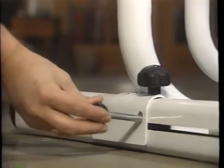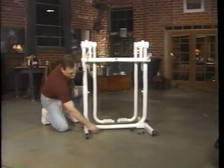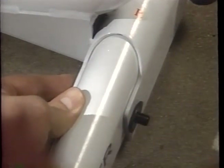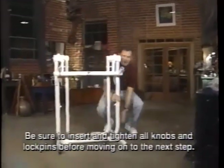Next, we need to insert the horizontal lock pin into the forward-most hole of the main frame. Then we want to take the bolt, insert it from the inside of the frame, attaching the washer, and securing with the lock knob. We want to repeat the procedure for the opposite side.